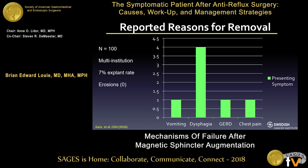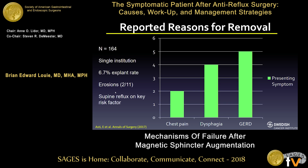The five-year outcome database for LINX shows dysphagia as the most common reason for removal in the 100-patient pivotal trial, with a 7% explant rate and no erosions. Luigi Bonavina's paper published in the Annals of Surgery last year, with 164 patients in a single institution series, also shows about a 7% explant rate with two erosions. Interestingly, in his series, recurrent GERD — not dysphagia — is the most common reason for explantation. A regression analysis identified supine reflux as the key predictor of likelihood of removal.